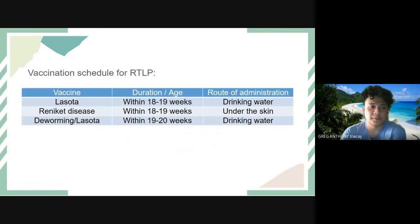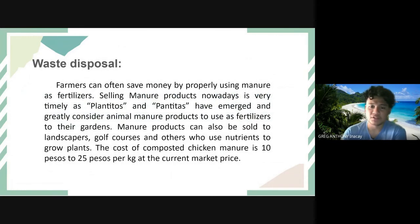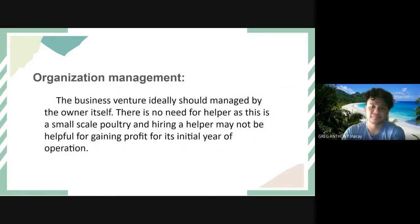We also have the vaccination schedule for ready-to-lay pullets, including the vaccine Lasota for Newcastle disease and deworming. For waste disposal, farmers can save money by properly using manure as fertilizer. Selling manure products is very timely as plant enthusiasts greatly consider animal manure as fertilizer for their gardens. Manure can also be sold to landscapers, golf courses, and others. The cost of composted chicken manure is 10 to 25 pesos per kilogram at current market price.